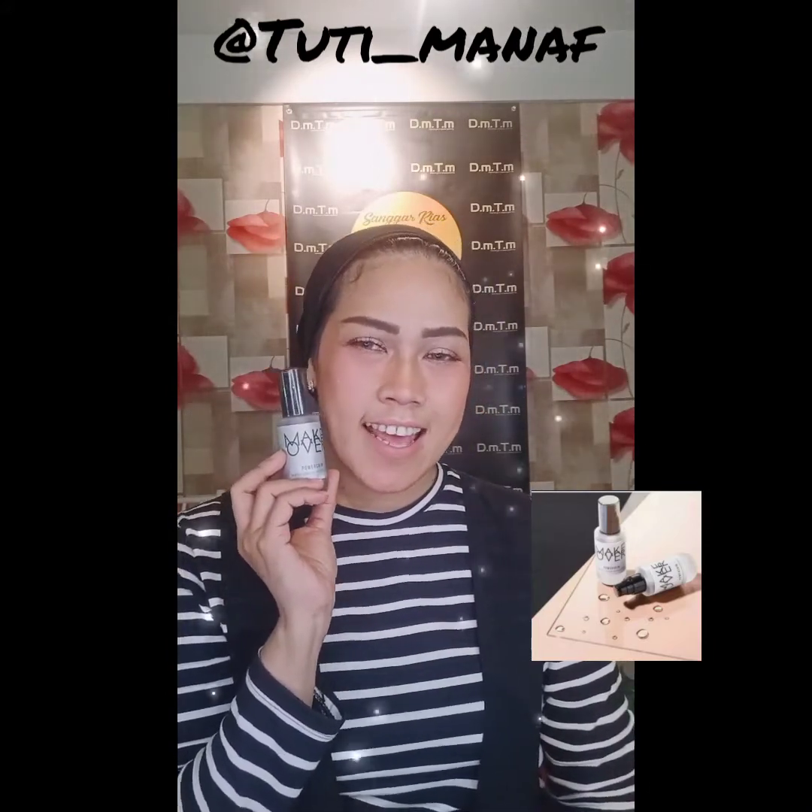Ini adalah primer yang berfungsi untuk melembabkan kulit dan melindungi kulit wajah kita dari tanda-tanda penuaan, serta berguna untuk menenangkan dan melindungi atau mengembalikan kulit wajah kita yang lelah setelah seharian bermakeup. Mengandung hyaluronic acid yang berfungsi untuk melembabkan dan mengandung adenosine yang berfungsi untuk menenangkan kulit wajah.